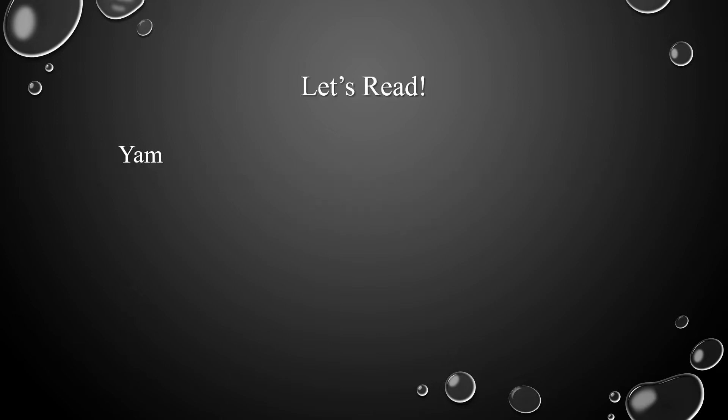Let's read the following words. Let's start with the first word: Y-A-M, yam. Y-A-R-N, yarn. Y-A-R-D, yard.